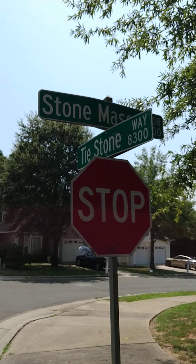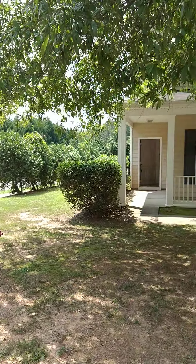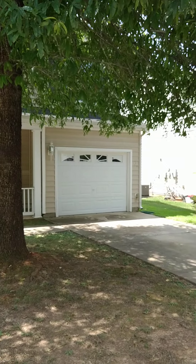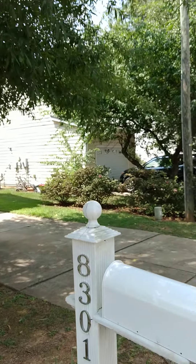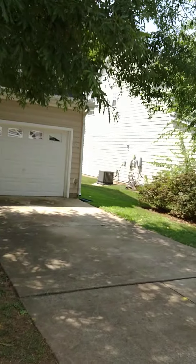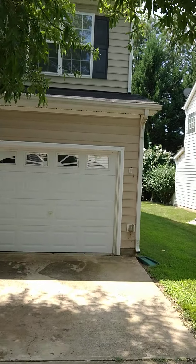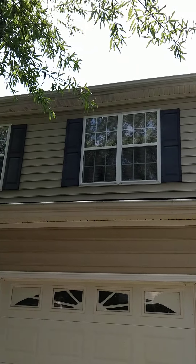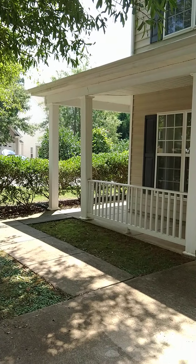Welcome to our property at 8301 Ty Stone Way. As you can see, it is a two-story home with beautiful landscaping outside. It's a corner lot with a single-car garage driveway. There are lots of trees for shade, and you can see the two-story structure with the side porch.